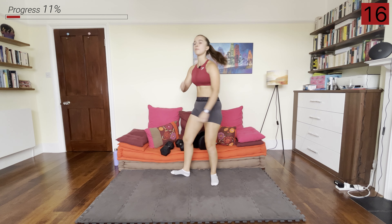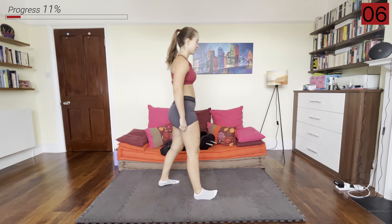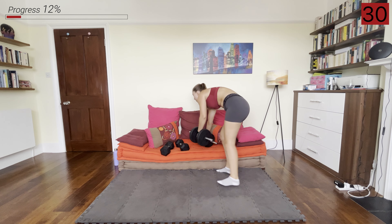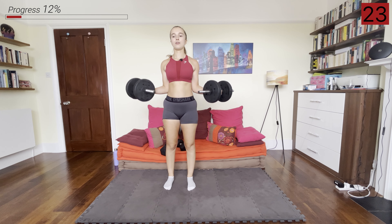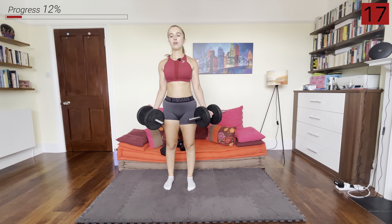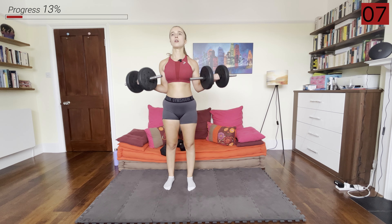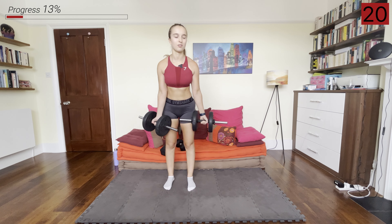Next, if you have a pair of lighter dumbbells to switch to, go ahead and do that. We're going to be doing some wide grip bicep curls — elbows close in to our body but hands slightly further out into that wide grip. And rest.